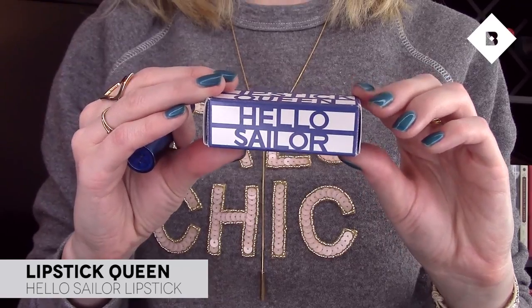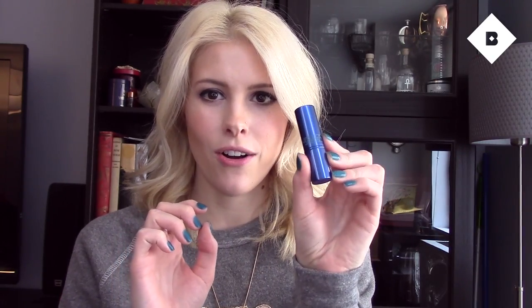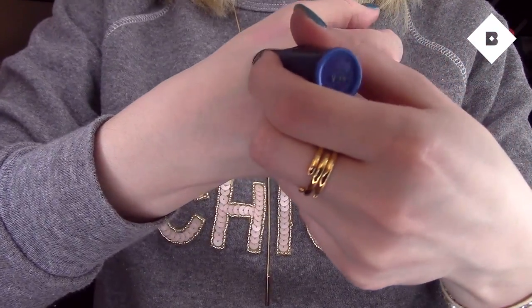Second item on my list is a lipstick by Lipstick Queen called Hello Sailor. This is the craziest lipstick I've ever seen, but it's also the coolest. Here is what the tube looks like — like all Lipstick Queen lipsticks — and then the color is bright blue. This is so crazy, but of course it does not come out bright blue.